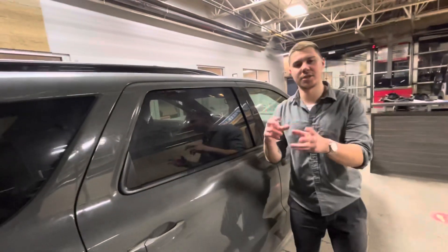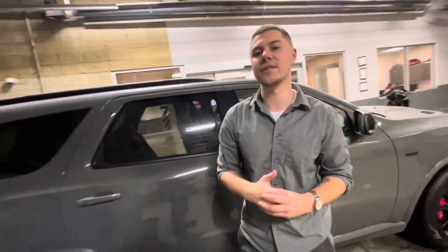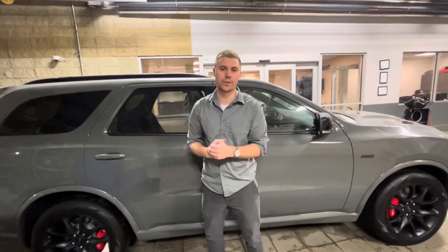If you're looking for more specific options on this vehicle and want to know exactly what's in it, I'd love to help you out. I can send over more information. Just call me at the store: 780-473-6388. I'd love to speak with you. Thanks so much.